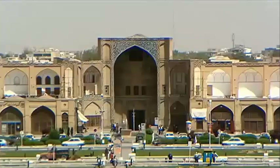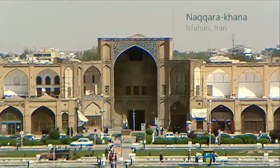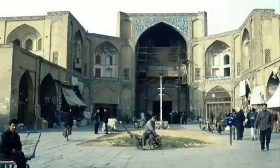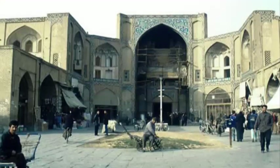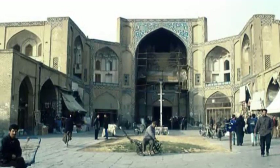The iwan of this grand portal, known as the Nakara Khana, crowned with a representation of Sagittarius in mosaic tile, leads to the Royal Bazaar, the Royal Mint, and the Royal Caravanserai.